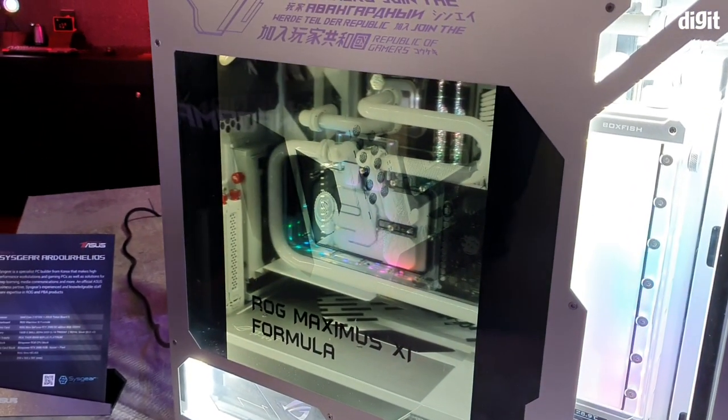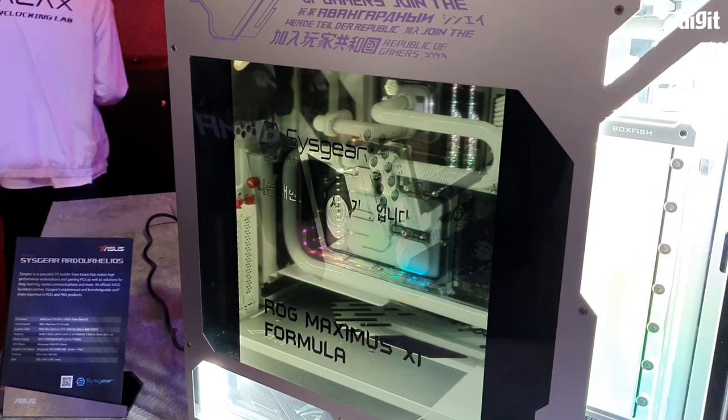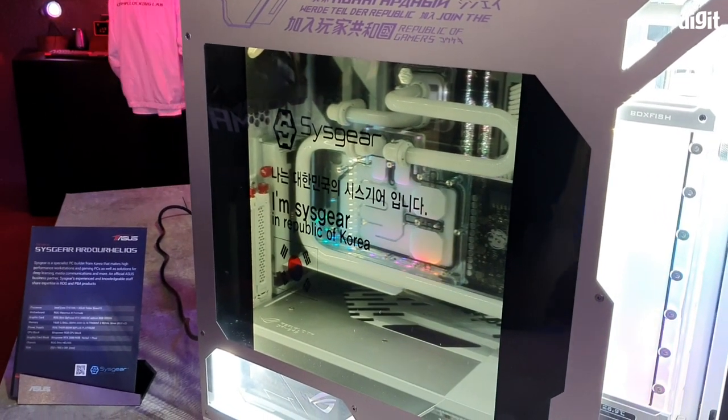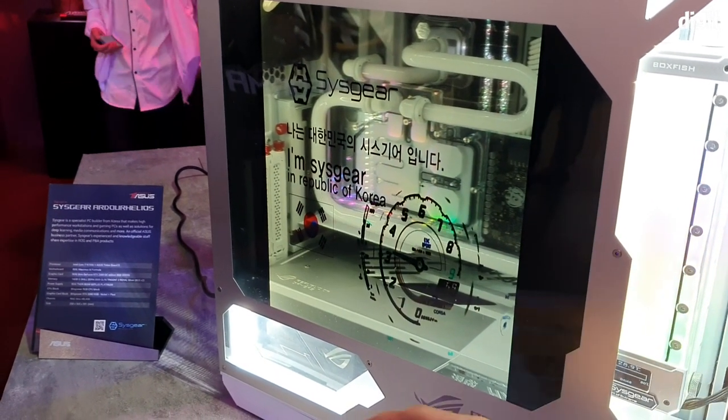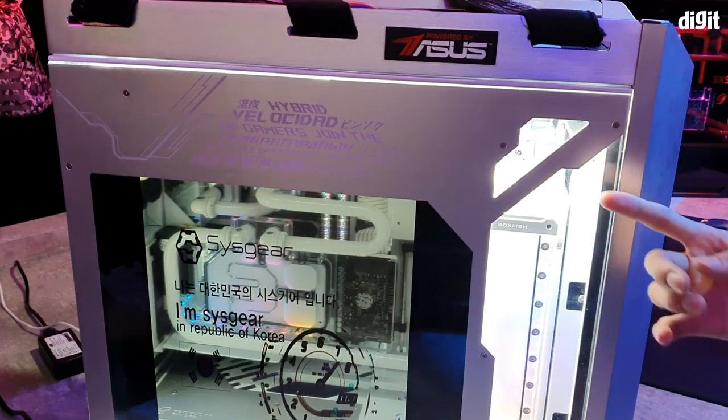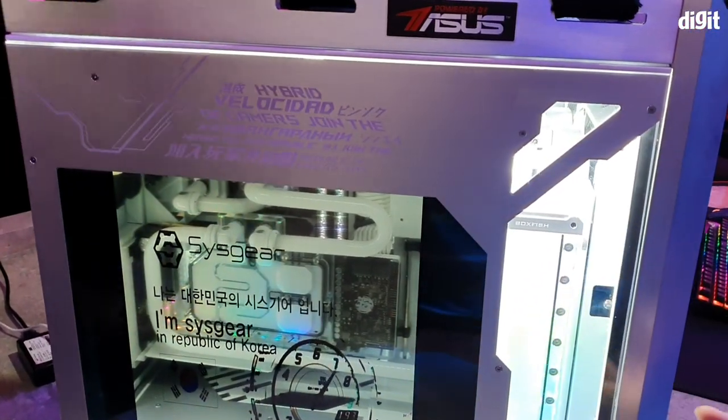The custom build has an Intel 9th Gen Core i7 CPU and an Asus Strix board mounted on an ROG Maximus 11 Formula motherboard. It has 16 GB of RAM and an ROG Thor 850-watt 80 Plus power supply unit.